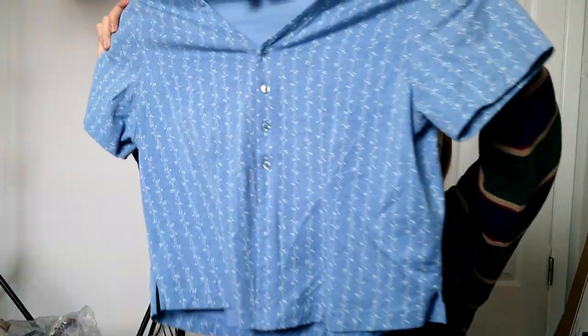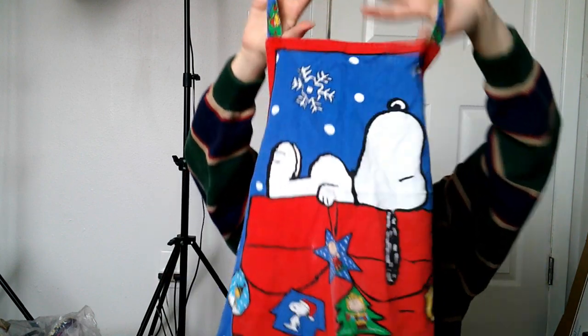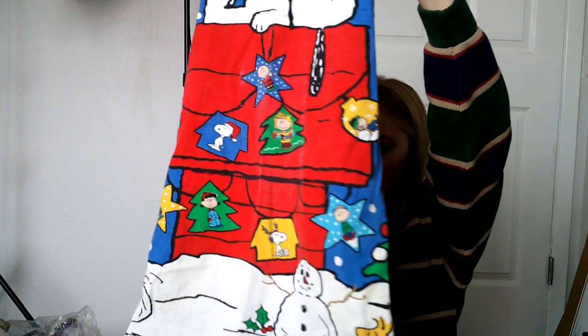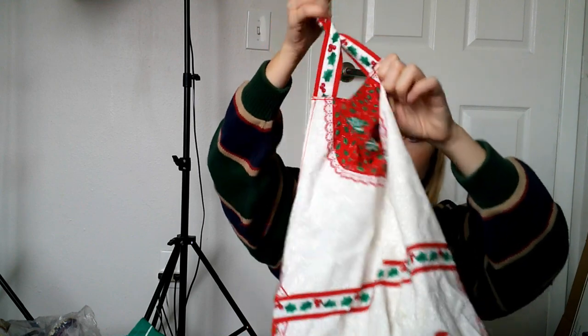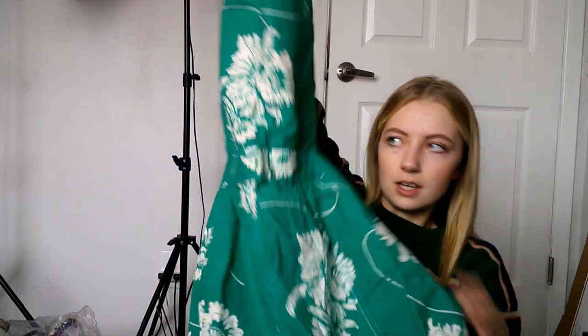This is an L.L.Bean vintage shirt with little floral details, size large — super cool. I wasn't going to get it but thought it was really pretty. And these aprons look vintage — this one is Snoopy, how adorable! I can't find a tag on them anywhere, but there's also this little christmasy-themed one with a little pocket, and a green one you could honestly wear all year round with cute pockets and flowers on it.